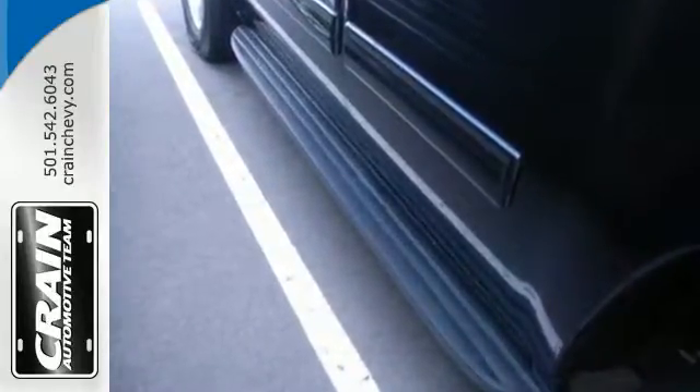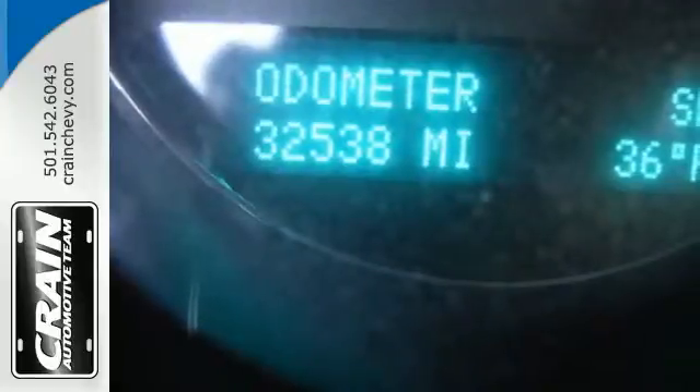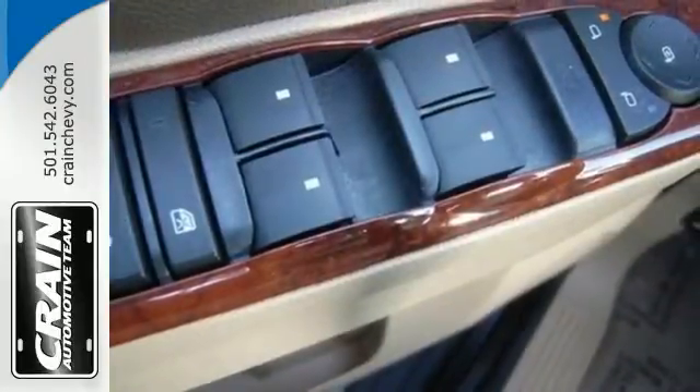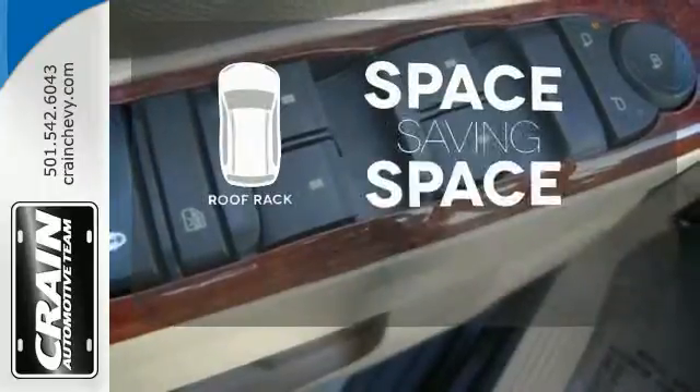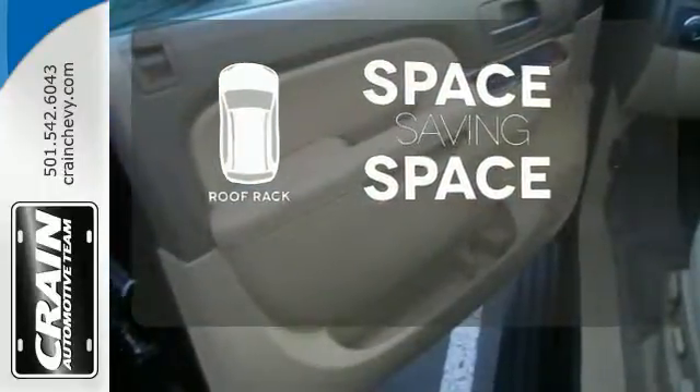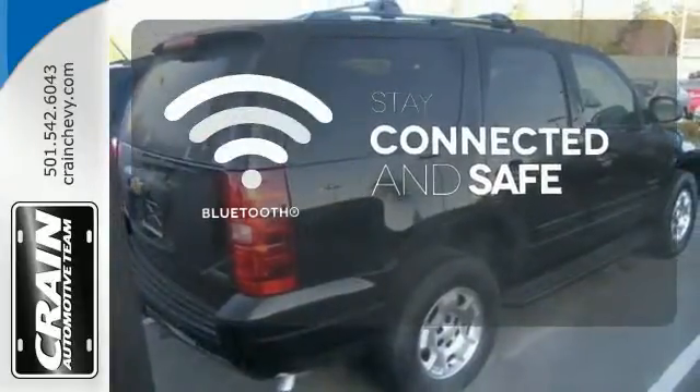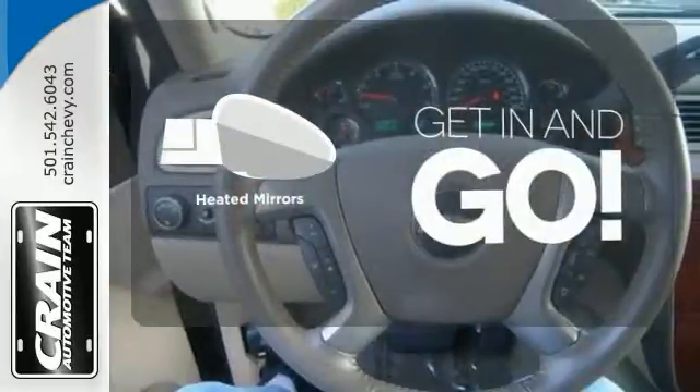You'll also get the peace of mind of an emergency communication system and the entertainment possibilities of a CD player with steering wheel audio controls. The roof rack allows you to haul your gear and still have room to spare inside. Bluetooth wireless technology keeps you in command and in touch. Heated mirrors improve visibility in frosty weather.